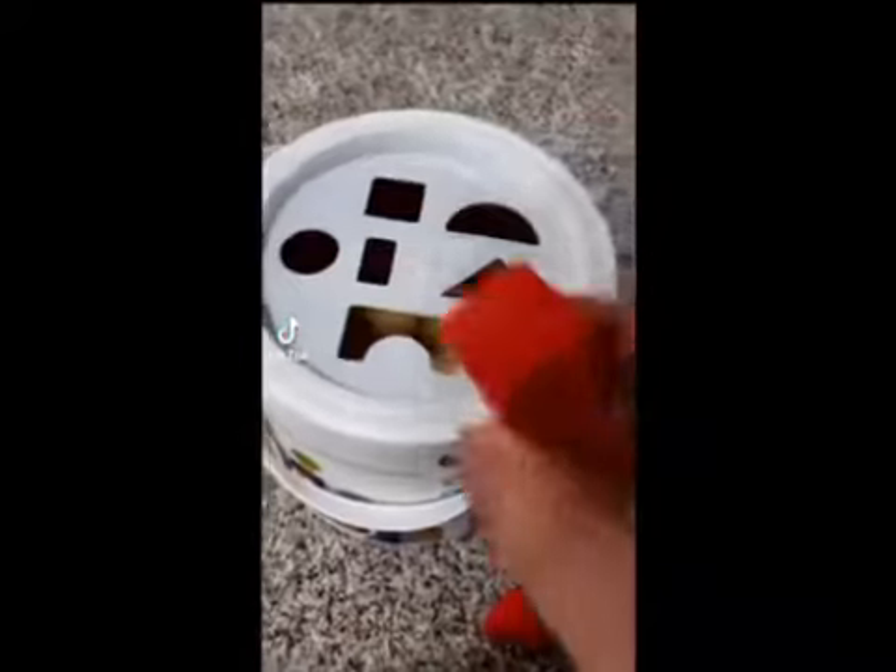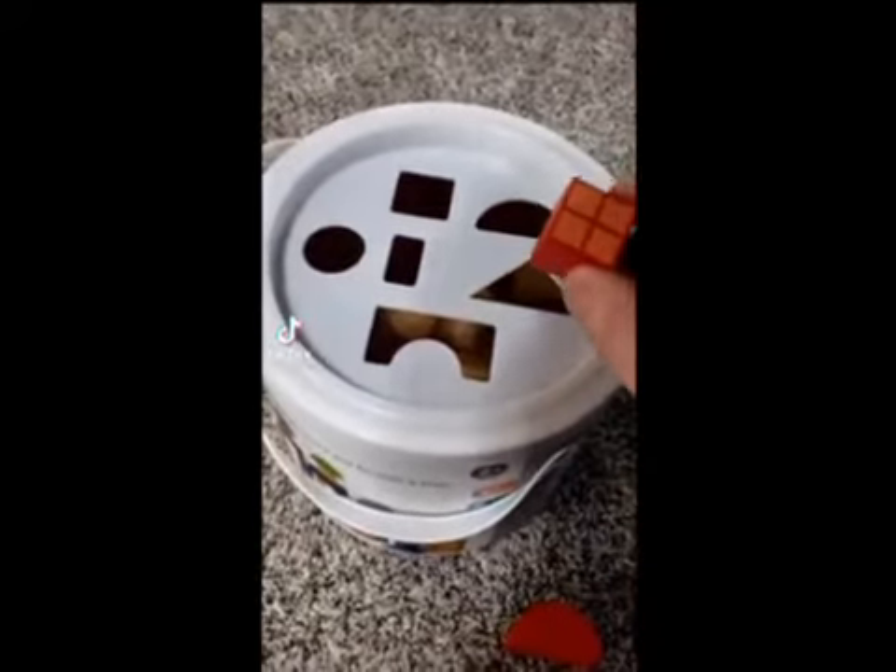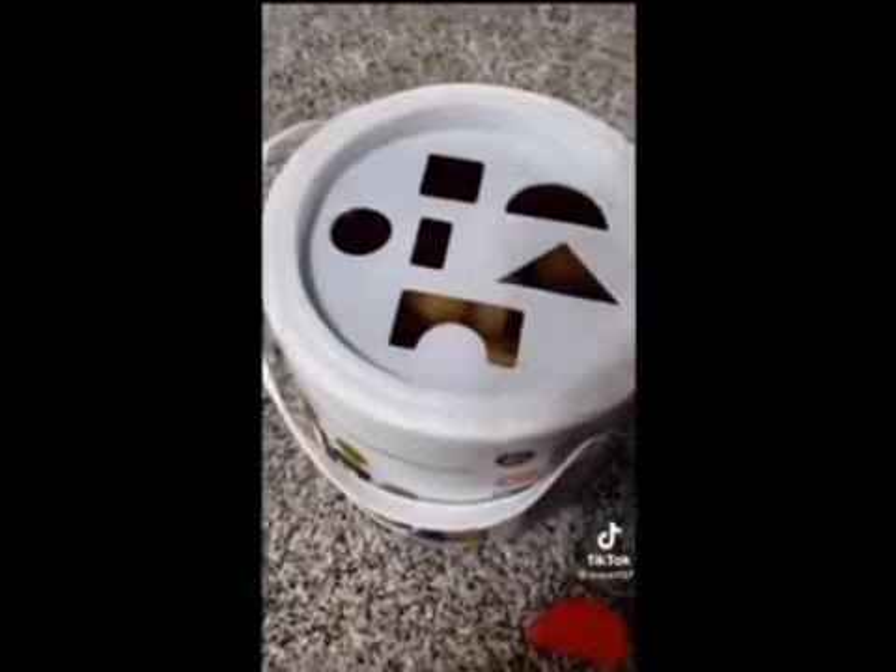Did the man put every shape in the square hole bucket? This is a square. Can you guess which spot that goes in? That's right, it goes in the square hole.